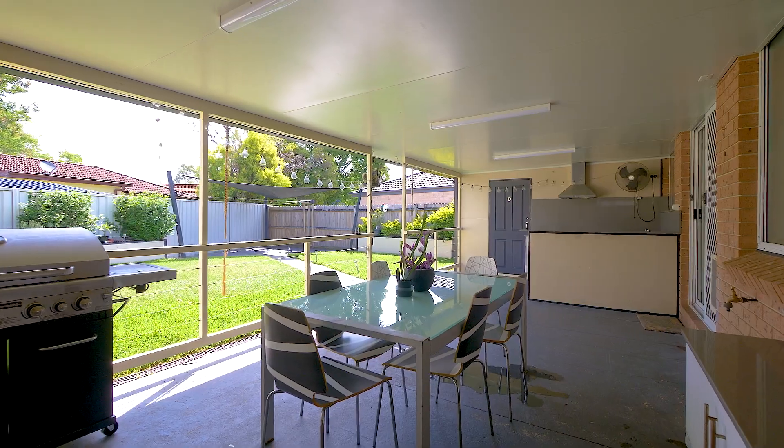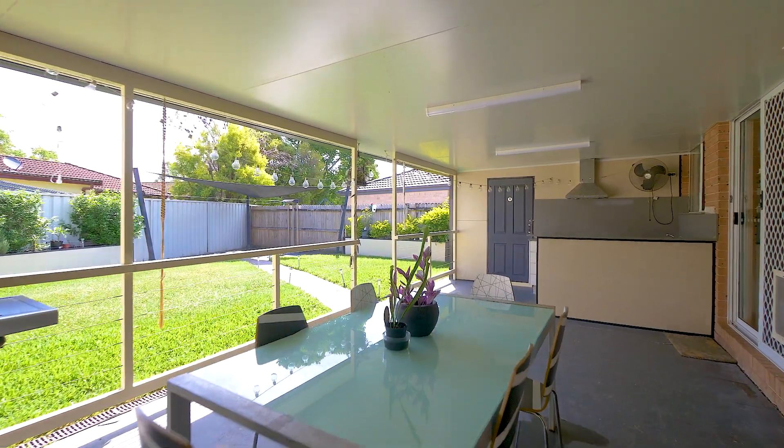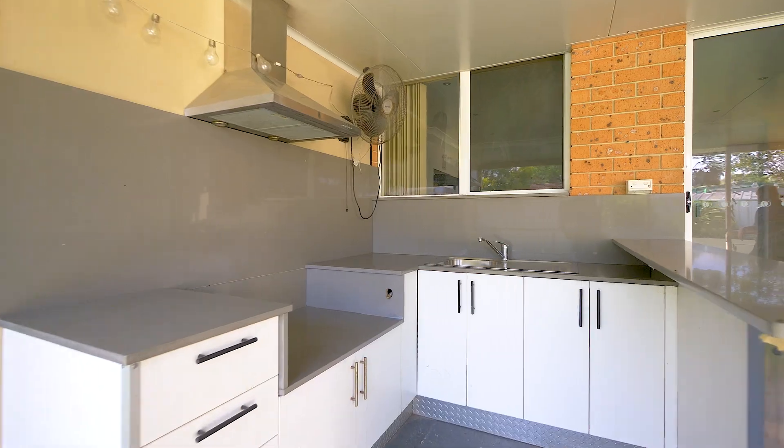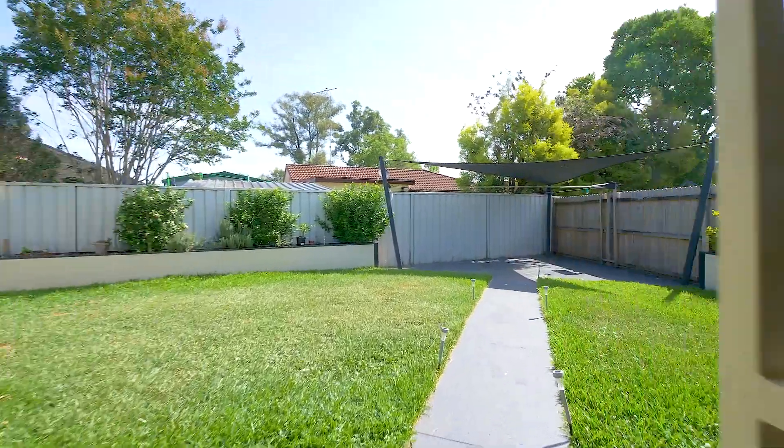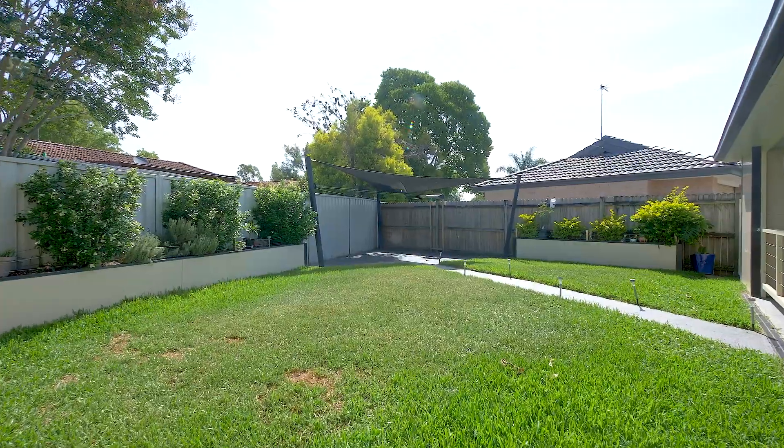Indulge in an outdoor entertaining area with a delightful kitchenette, offering the perfect setting for all the barbecues. To add to this, we have another full bathroom that accompanies the outdoor entertaining, which also includes an internal laundry.